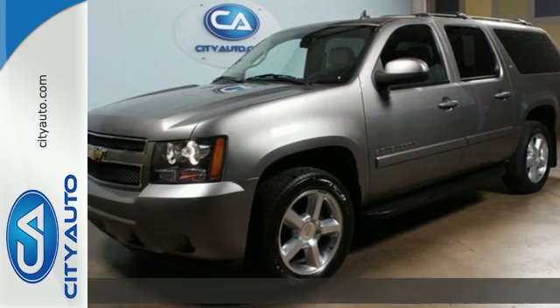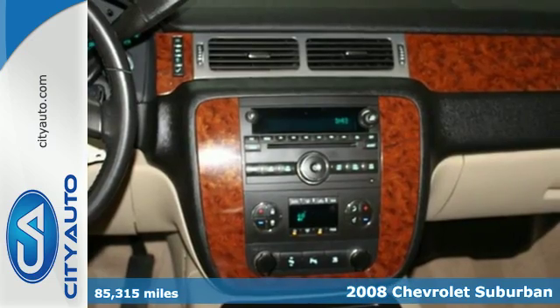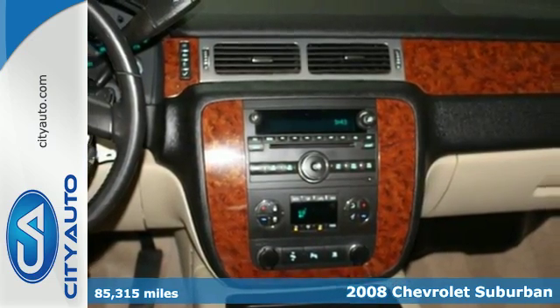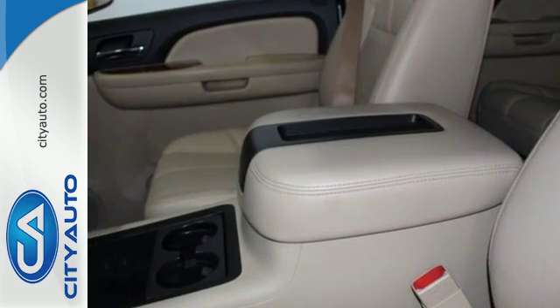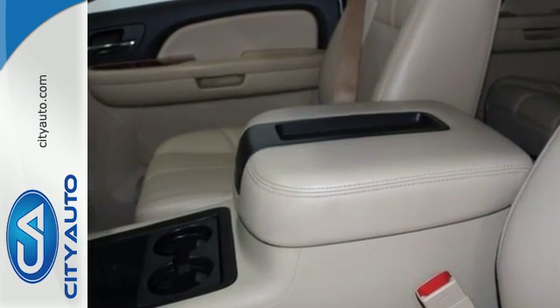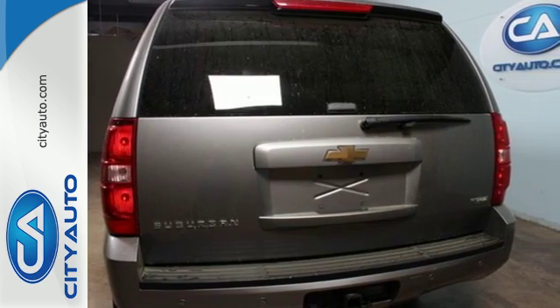Here's a 2008 Chevrolet Suburban. Features include removable 3rd row seats, OnStar Emergency SOS, 8 speaker stereo sound system, dual zone air conditioning, a powerful bowtie V8 engine, electronic stability control, driveline traction control, and 4 wheel vented disc brakes with ABS.